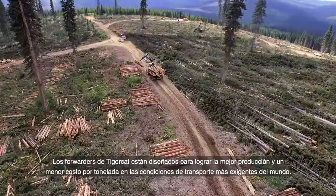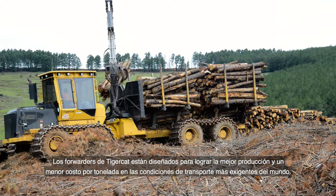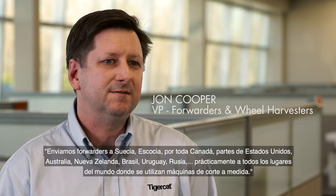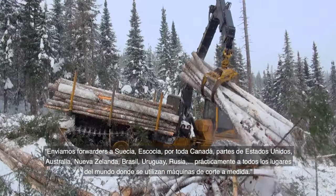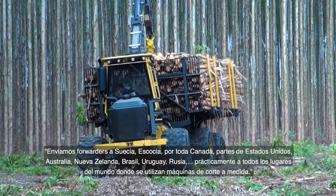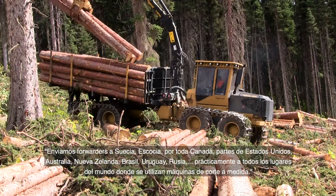TigerCat forwarders are designed to achieve the highest production and lowest cost per ton in the world's most demanding transportation applications. Forwarders are shipped to Sweden, Scotland, all across Canada, parts of the United States, Australia, New Zealand, Brazil, Uruguay, Russia — virtually every part of the world that uses cut-to-length machines. TigerCat forwarders are also working in punishing scarifying applications.